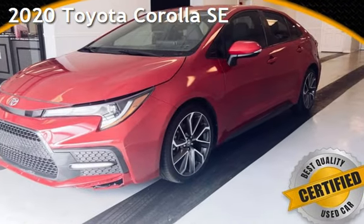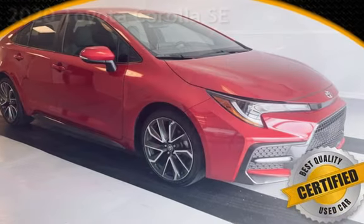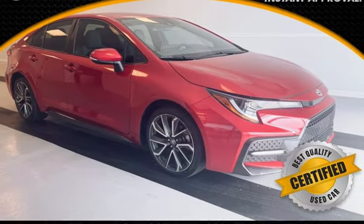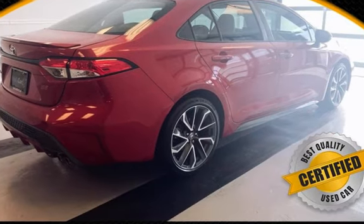Presenting a preowned 2020 Toyota Corolla. This four-door sedan has a four-cylinder, 2.0-liter i4 engine, with front-wheel drive and an automatic transmission.